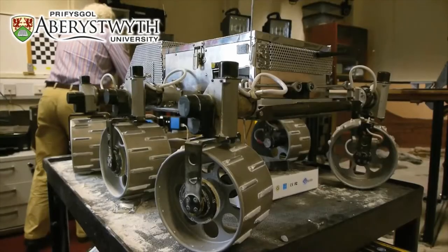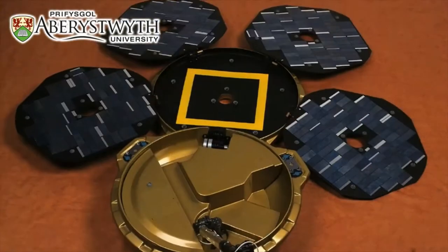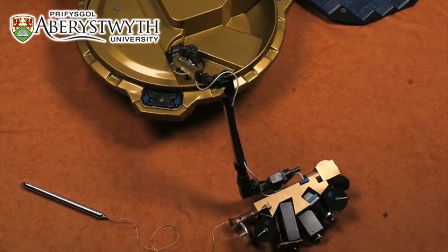I'm Dave Barnes and I'm a Professor of Space and Planet Robotics in the Department of Computer Science, which is part of the Institute of Mass Physics and Computer Science. Going back to pre-2003, our involvement in Beagle 2 was primarily with the robotic arm and with the stereo camera system.